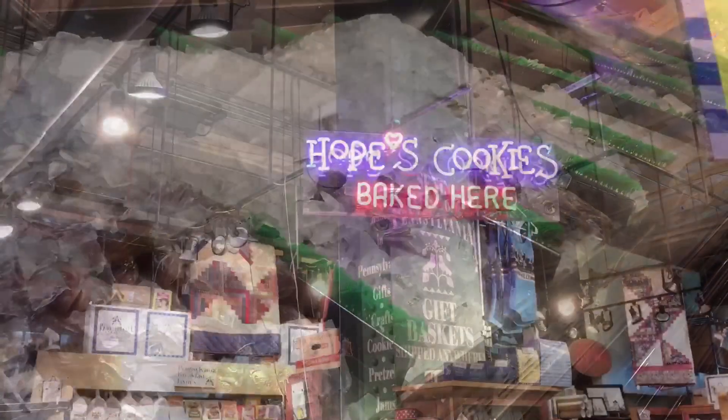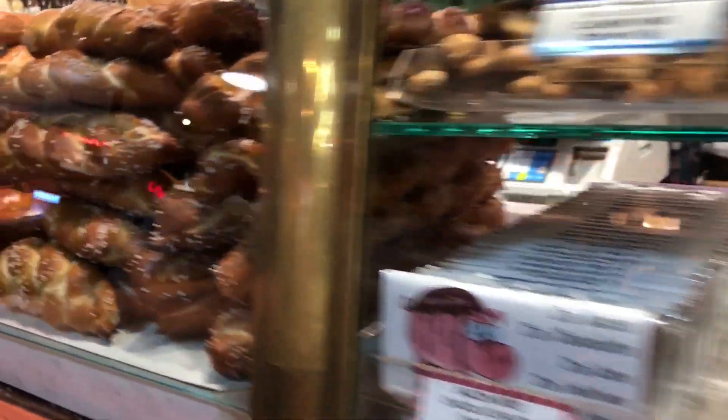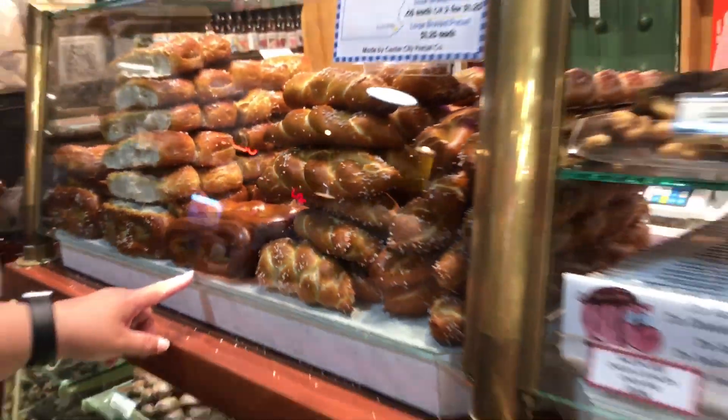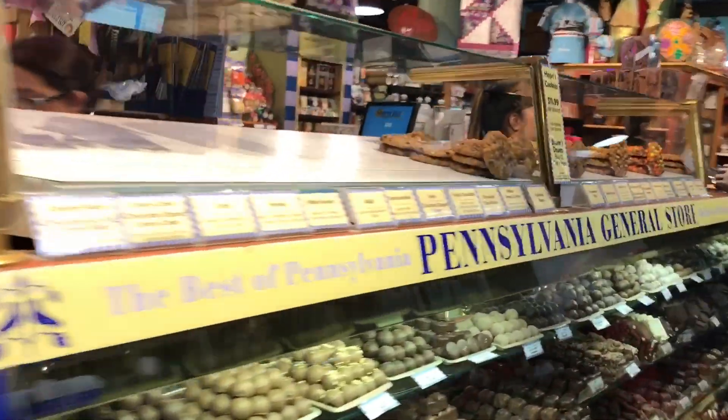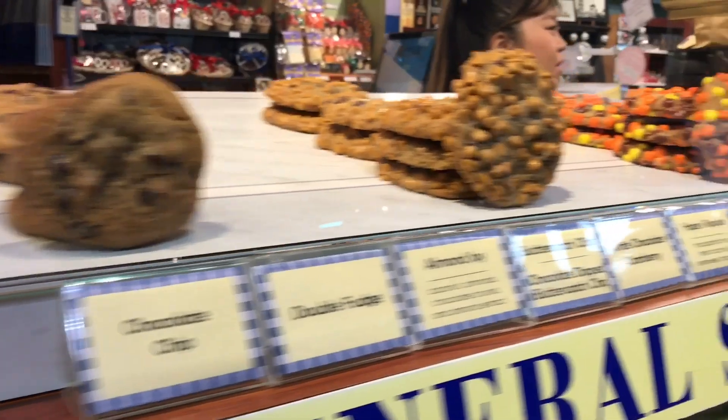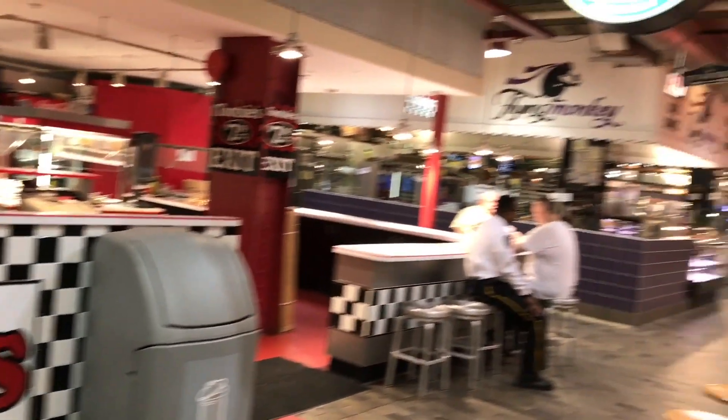Look at those desserts — you should try the pretzel here. Look at these pretzels, they're like a perfect size. Since we ate a full breakfast... This place is really full; it's about three times the size of Grand Central Market with a lot more eateries.